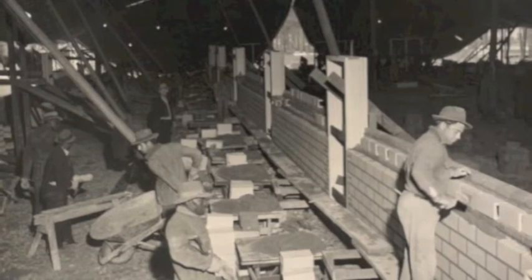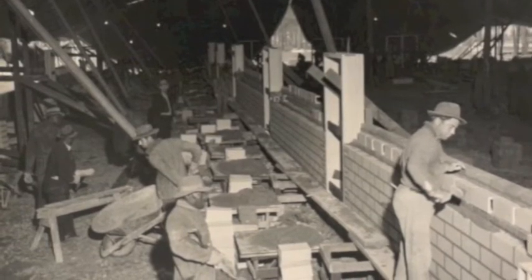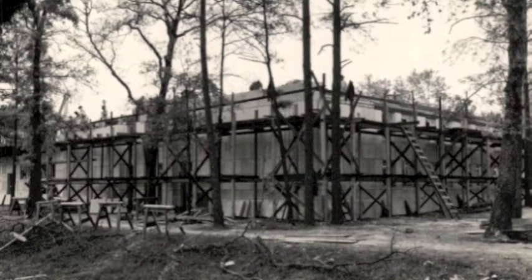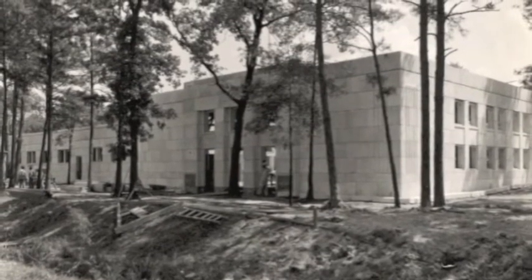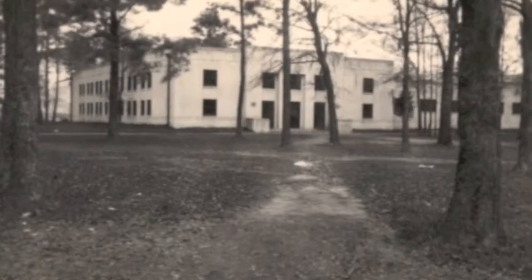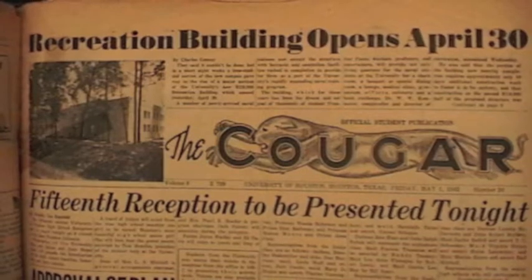The need for a recreation building was especially urgent due to pending contracts with the United States Navy. The University needed to provide an all-weather location for mandatory drills, physical education classes, and meals. Wanting to aid in the war effort and hoping to retain students after the war, the University of Houston set up 24-hour construction crews and the recreation building was completed in 60 days.